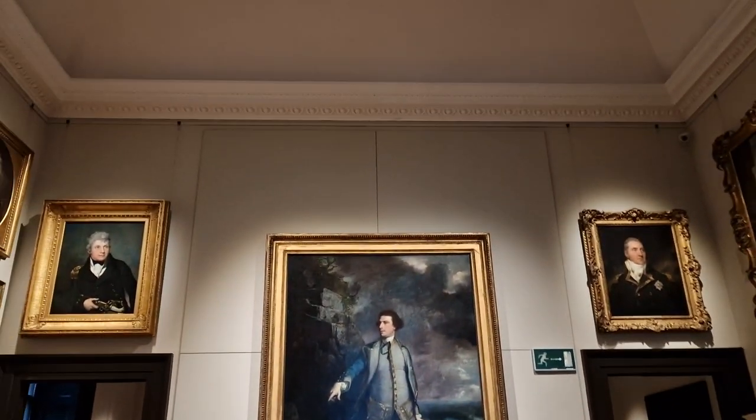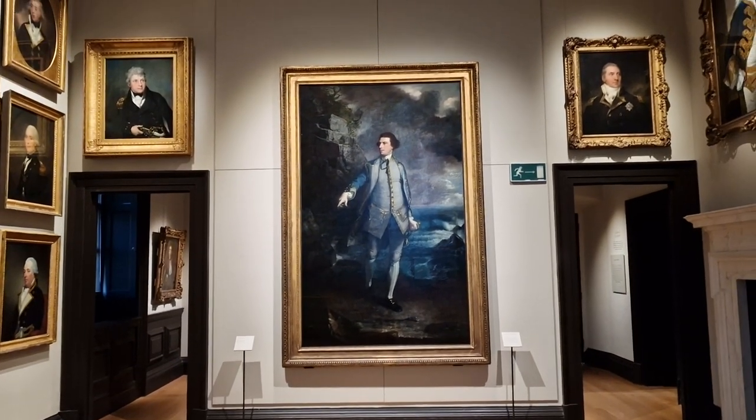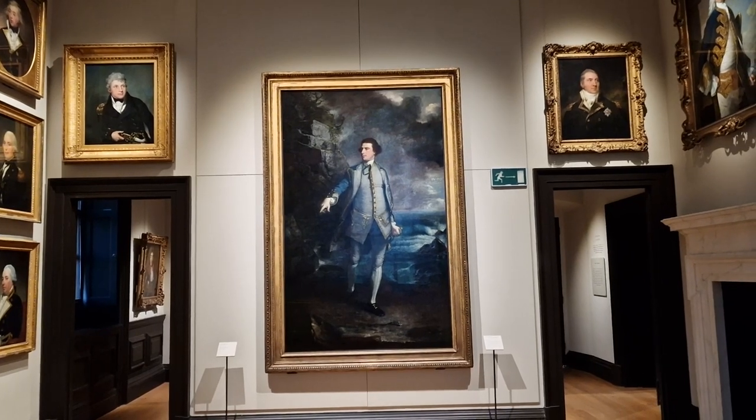I'll end on the Sir Joshua Reynolds one, which is very impressive. Do you want me in the next room, guys and girls?